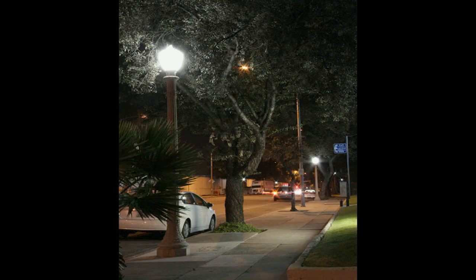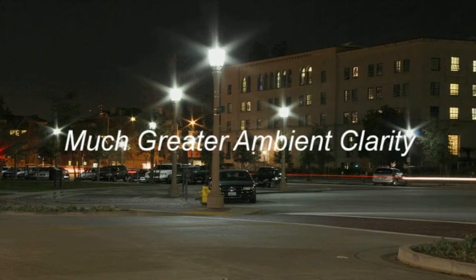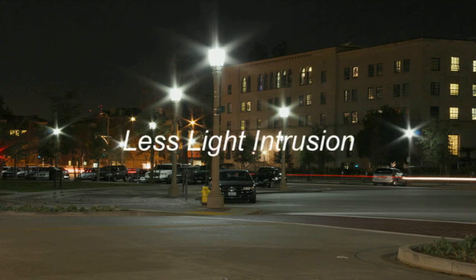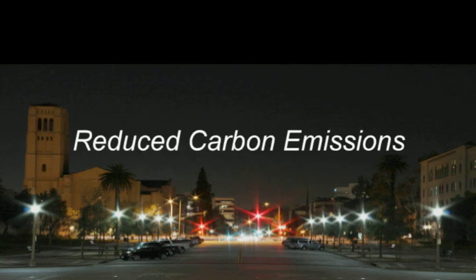The City anticipates decreased maintenance demand in a much longer lifespan, up to 50,000 hours of continuous operation. Other expected LED benefits include much greater ambient clarity, which improves traffic and pedestrian safety, less light intrusion into surrounding homes and businesses, and less light pollution into the night sky.